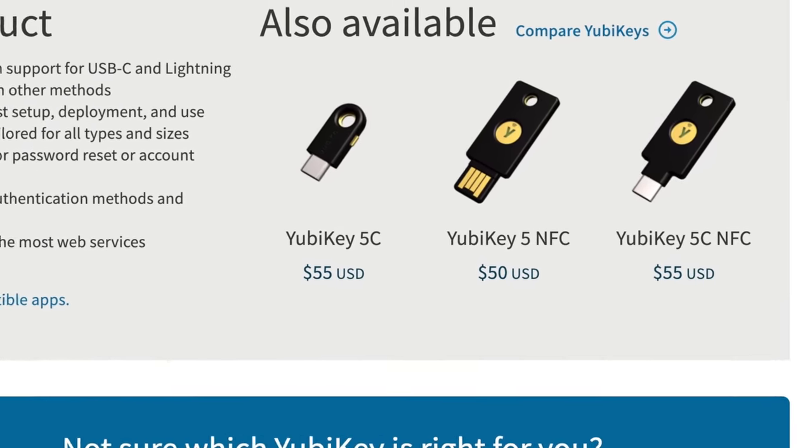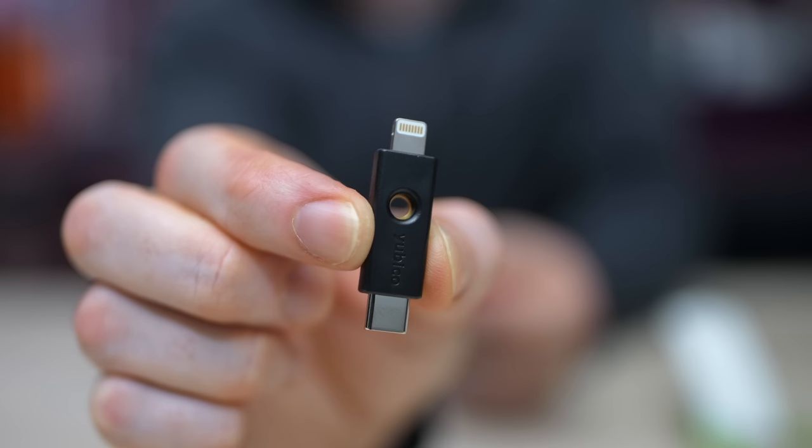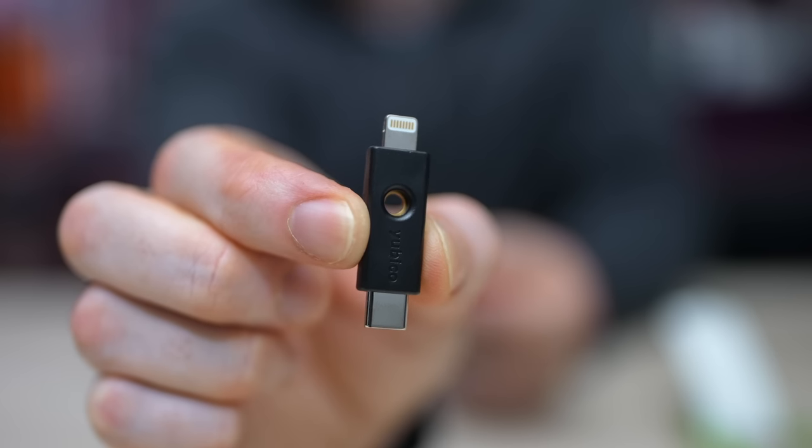Next up, we have the YubiKey 5CI, starting price $75. Keep in mind that you can get two Titans — which you need anyway — or two GoTrusts for the price of one of these. YubiKey does have other security keys for sale, and the others are cheaper. I got this one specifically because it has a lightning port, making it the only one of our keys with that connector — and we'll talk about why that's important at the end of the video.